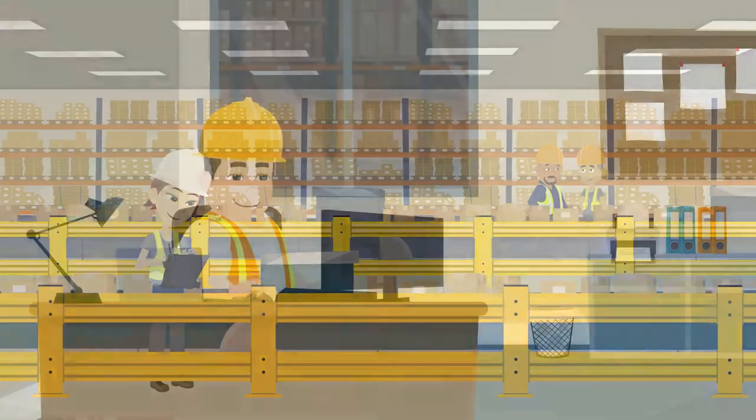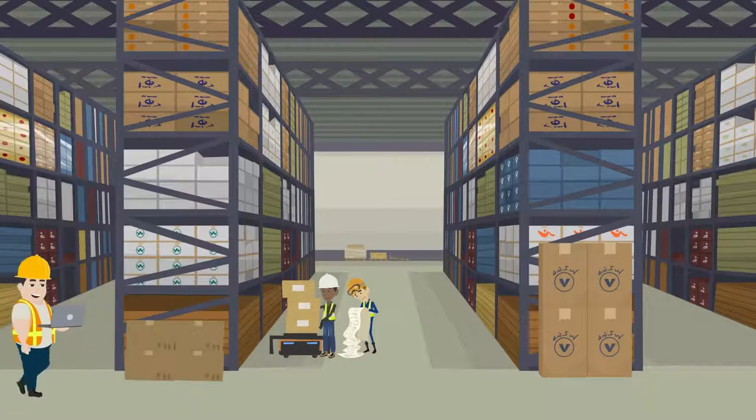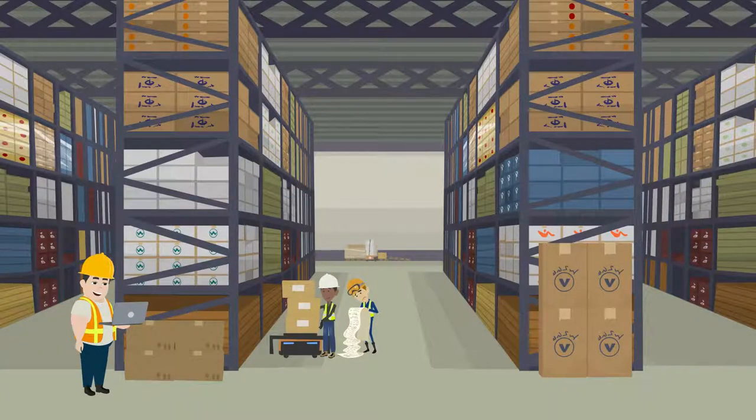Even better, Kogan Guard Rail is always in stock and ready to ship. So whenever Steve sees a safety hazard, he can fix it right away.